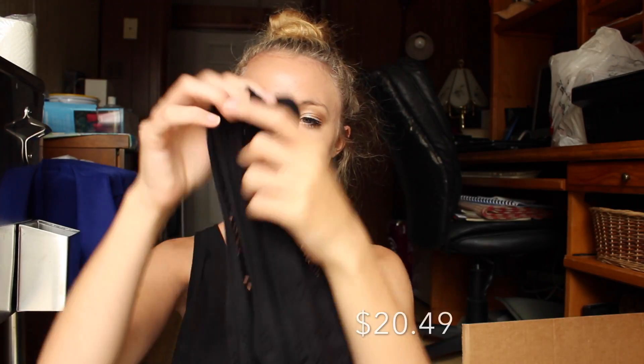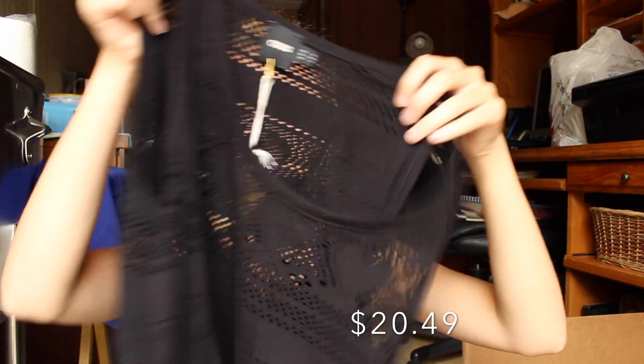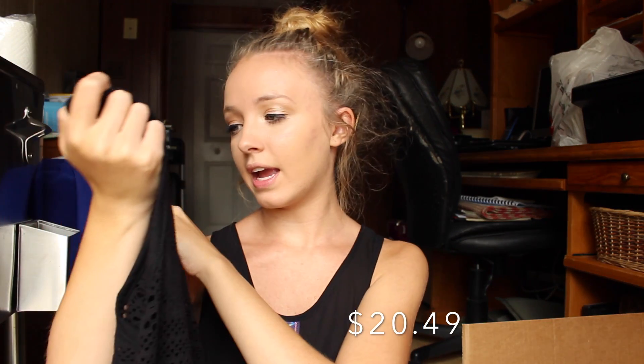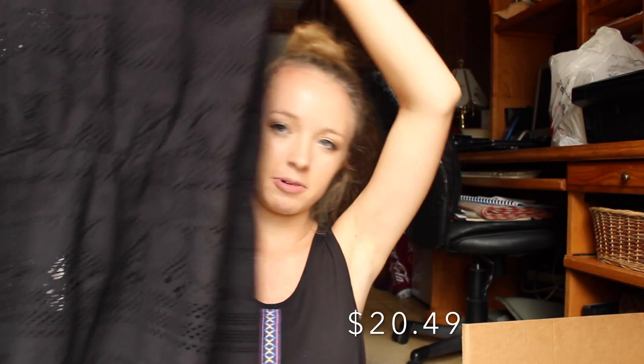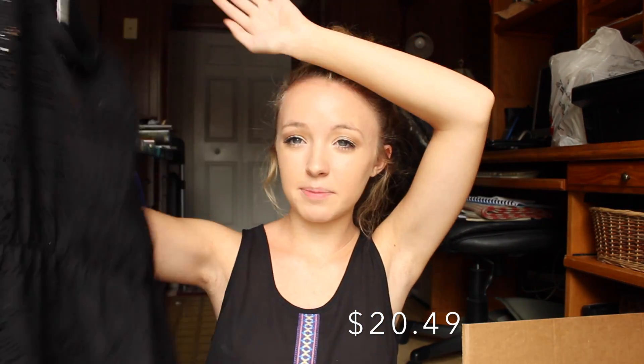I got two dresses. This one's kind of like a beach dress. It's originally from ASOS and it's really cute — it's just black like lace crochet and it is sheer, so it would be really cute over a bathing suit going to the beach, that's probably where I'll wear it. Or you could wear like a slip under it. It's like a heart design at one part and I think it's really pretty.